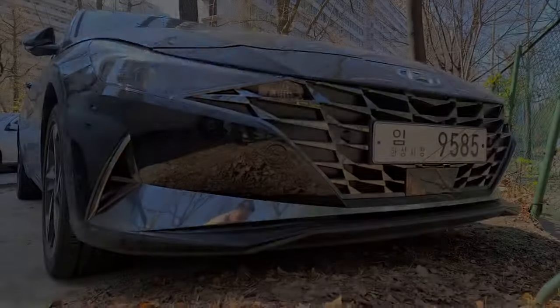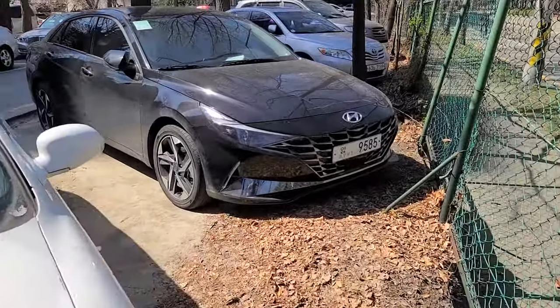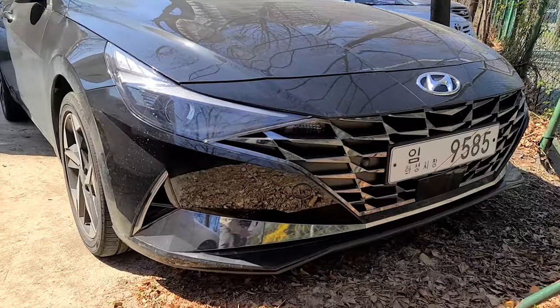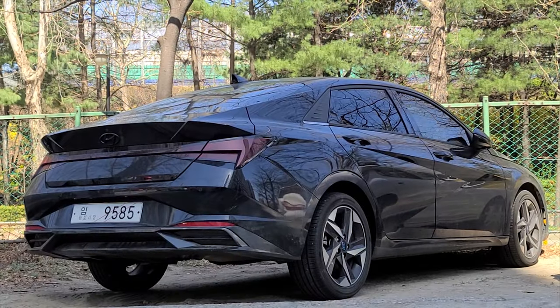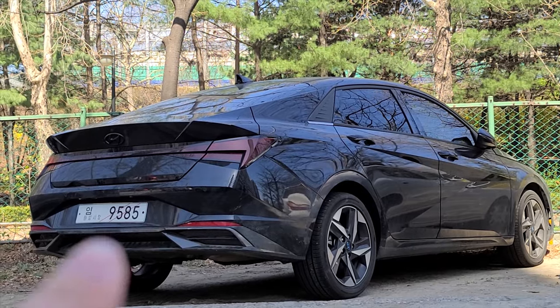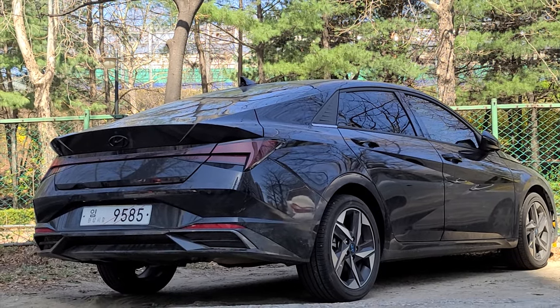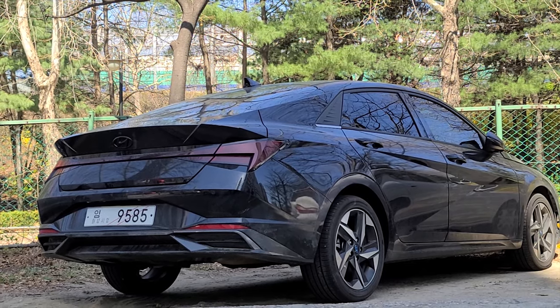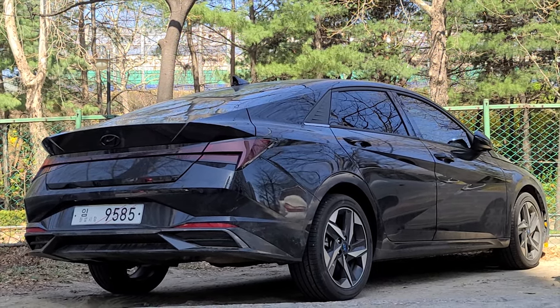Welcome to Cars in Korea. I have in front of me the 2021 all-new Avante. I see a two-tone right underneath, somewhere around that diffuser over there. It's graphite, and the body color is also graphite-ish, but it's certainly closer to black.